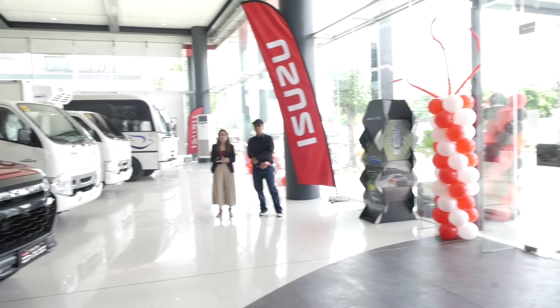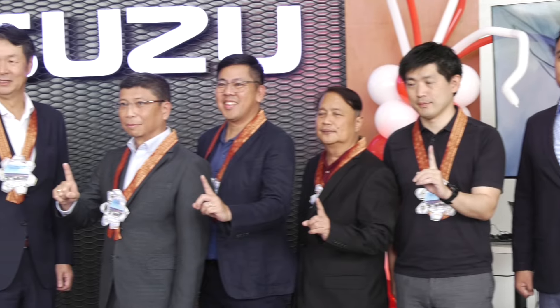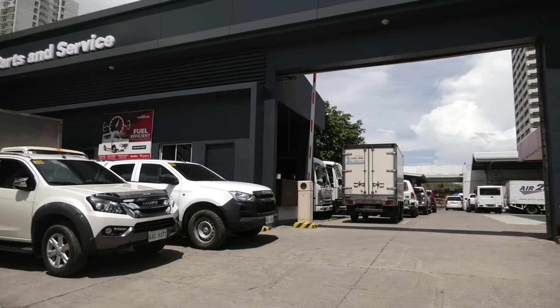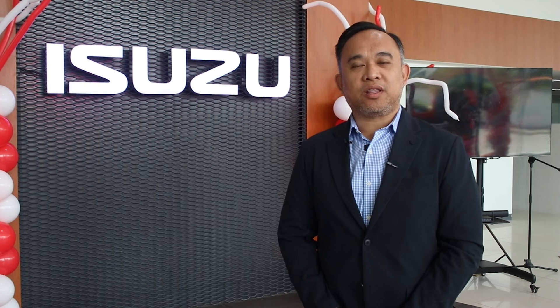Isuzu Cebu City has a total land area of more than 5,000 square meters, which is actually our biggest branch here in Cebu, catering to both light commercial and truck customers. This renovation is quite timely since we are introducing our latest models this year — the Isuzu MU-X and the new Isuzu D-Max. We are expecting a higher number of customers for sales and after-sales, and we really have to make sure our facility is ready by giving customers a fresh new look and a comfortable, convenient environment.